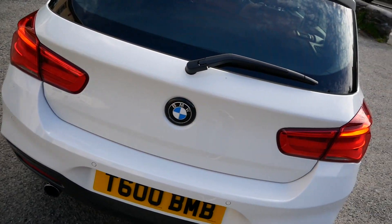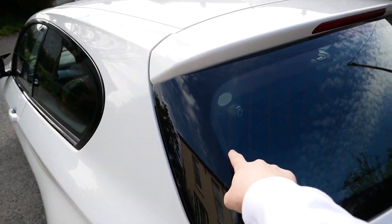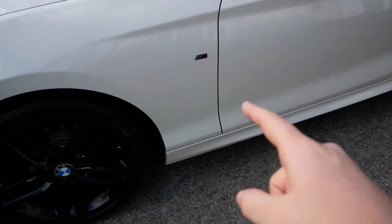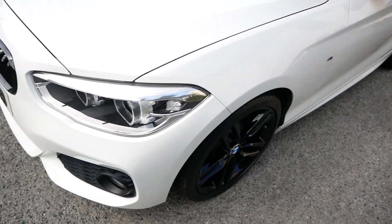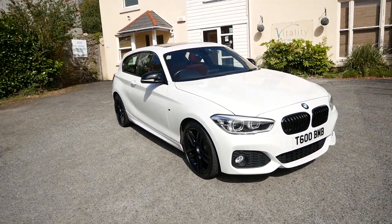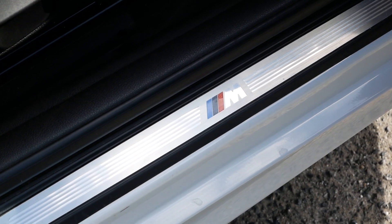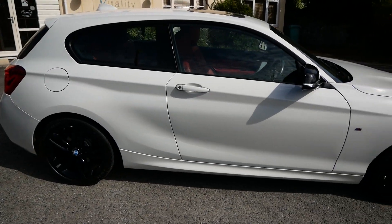I've de-chromed the badge, I've de-badged that badge completely, I've fitted a rear camera, a dashcam and a front one as well - not really a mod but it's for safety. I've fitted a black version of the M Sport badges, fitted new hubcaps, and I've got some really nice 4D plates on it. I think it just looks really nice. I've always wanted one - ever since I was a kid - so it's quite a nice achievement for me.